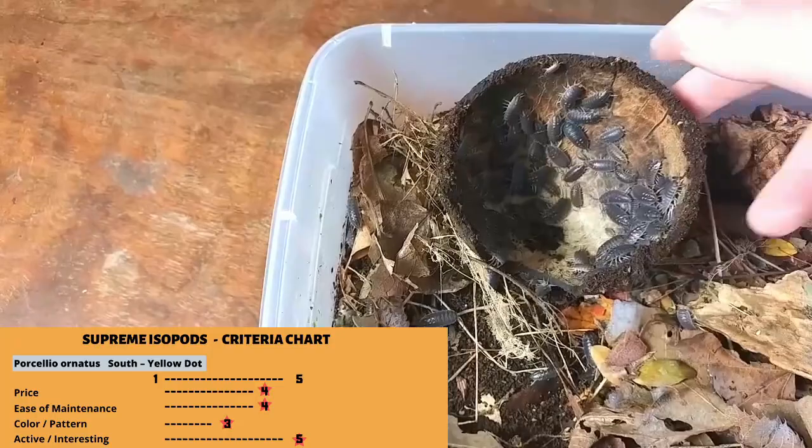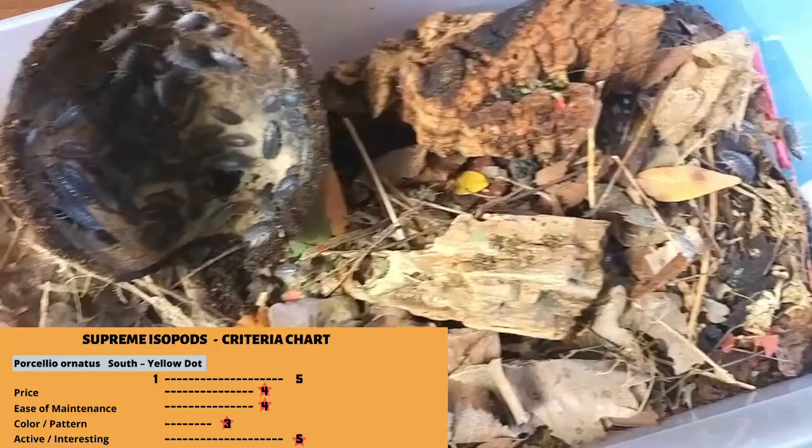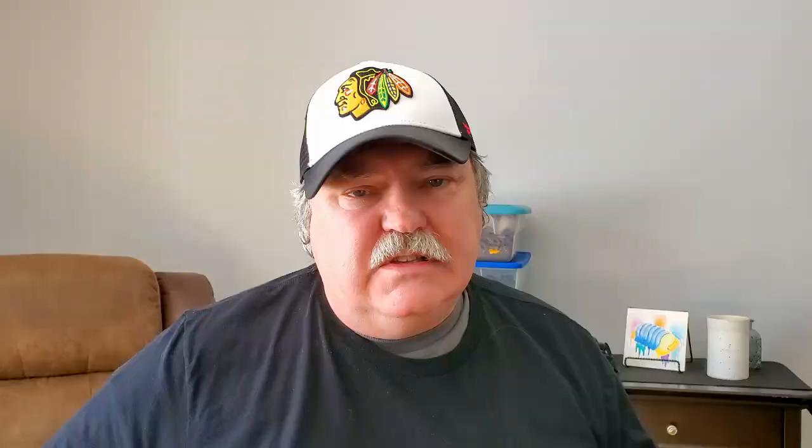Number five on our list is Porcelio ornatus 'South' or 'yellow dot.' This was one of the very first isopods I ever got and they did very well for me. They're super active — one of the most active isopods I actually own. They're fairly reasonably priced and certainly easy to maintain. One thing that knocks them down a little bit is that they're not full of color — they have the yellow spots but that's really about all. But Porcelio ornatus yellow dot is on this list because they're super super active.